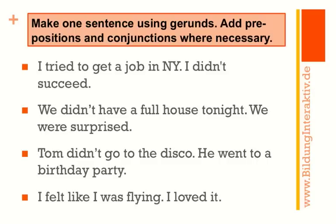On this page you have two sentences and I want you to make one sentence out of the two. Use a gerund, and I want you to add the prepositions and sometimes a conjunction where it is necessary. Please stop the video now and do your exercise.